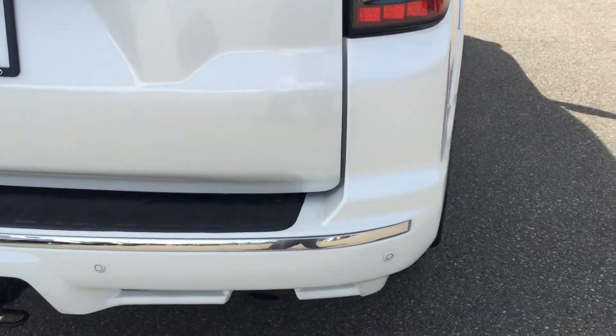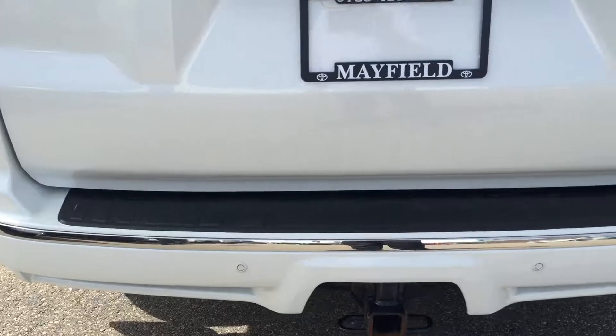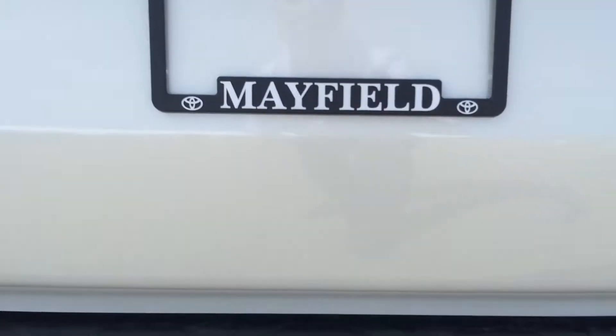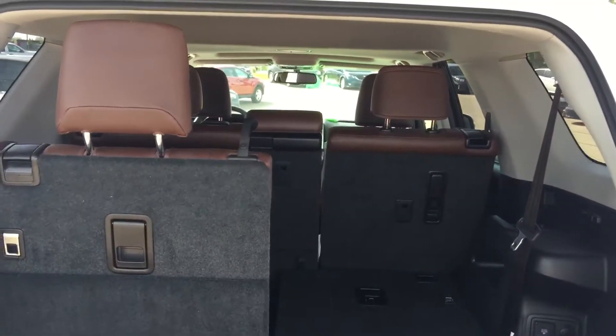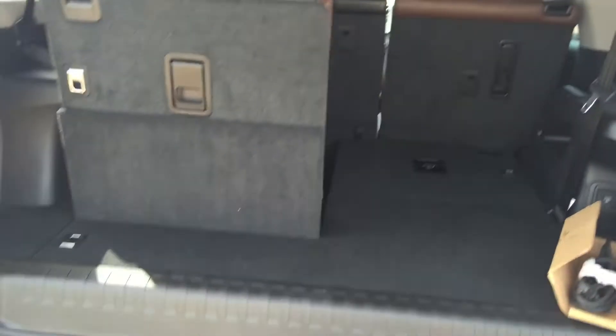This vehicle also came with 2 sets of key fobs with keyless entry and push start button. At the back, you have 4 backup sensors for 180-degree coverage, a trailer hitch, and a backup camera.